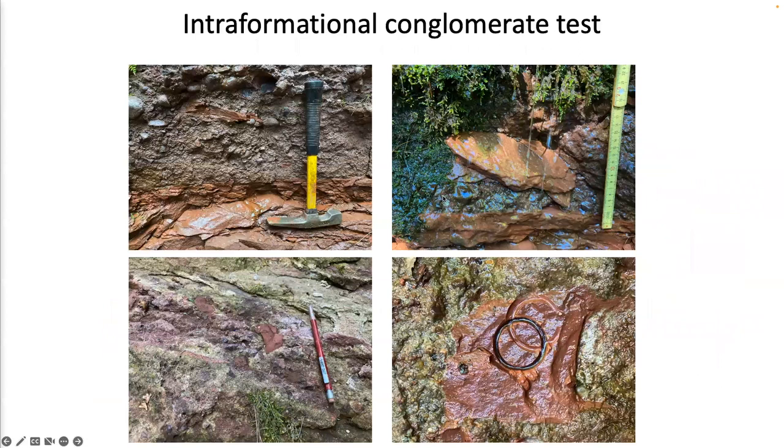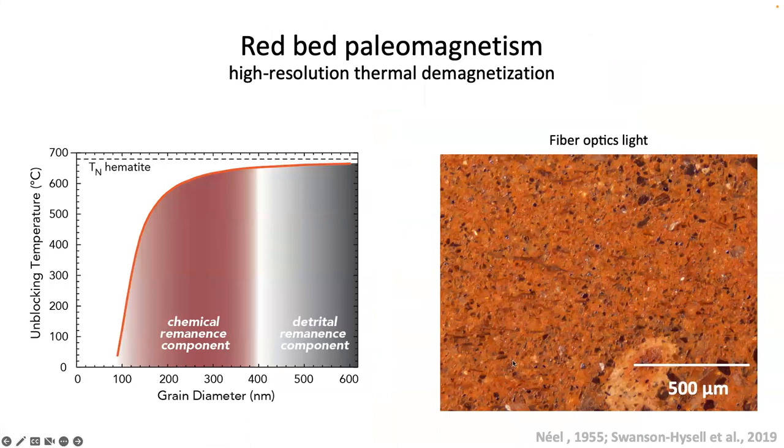We conducted an intraformational conglomerate test on both the chemical remanence component and the detrital remanence component to show their age and result. Field images show siltstone and fine-grained sandstone rip-up clasts within the Jacobsville Formation — you can see big siltstone clasts within the conglomerate bed. The high-resolution demagnetization experiment was able to isolate two different components because the detrital remanence component is often carried by larger-grained hematite versus the chemical remanence component carried by smaller-grained pigmentary hematite, giving them different unblocking temperatures.